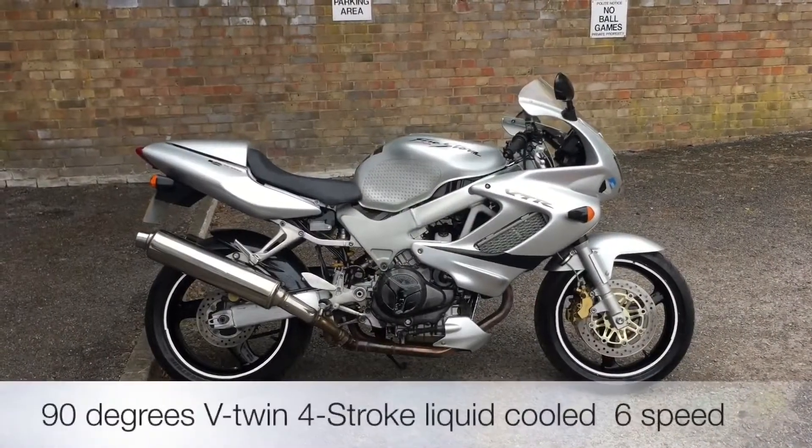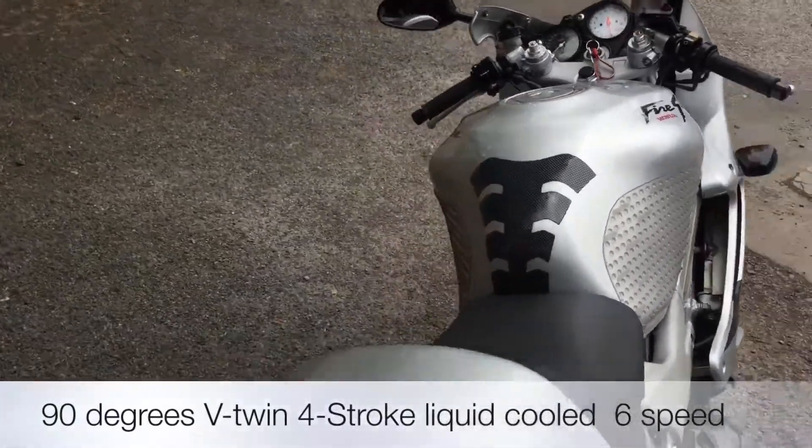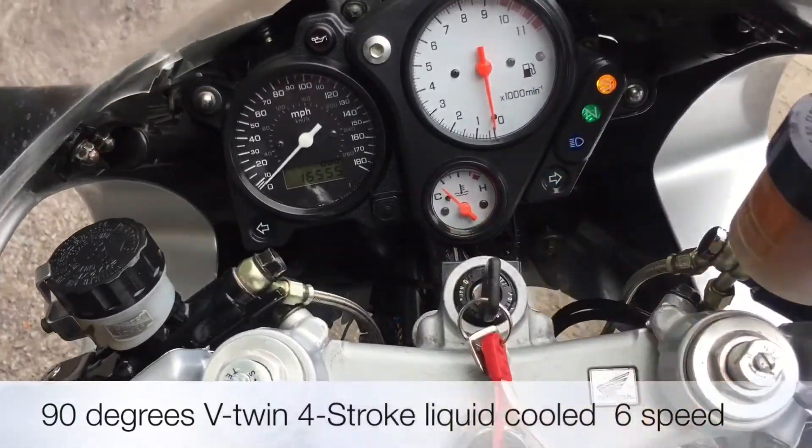The Honda's 1000cc 90 degree V-twin, it's liquid cooled, four stroke, six speed, electric start, but it is the carb model. Let's fire it up and see what it sounds like.